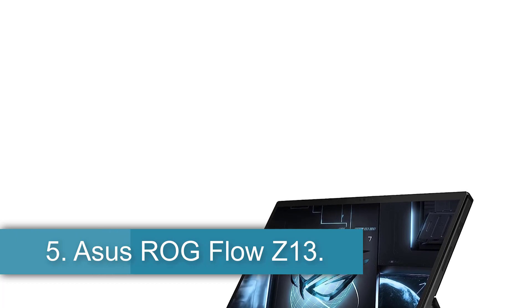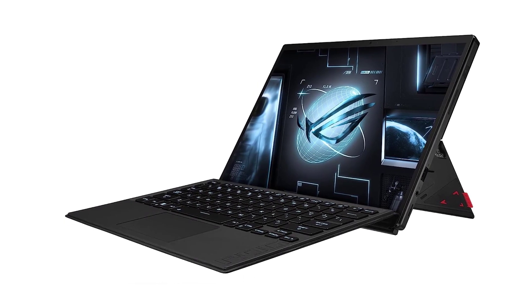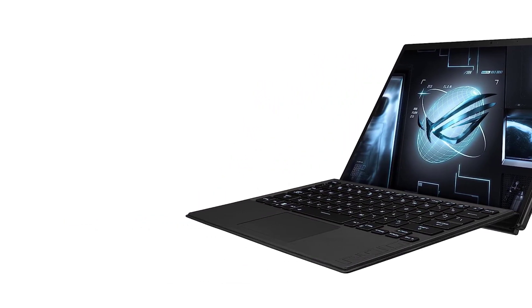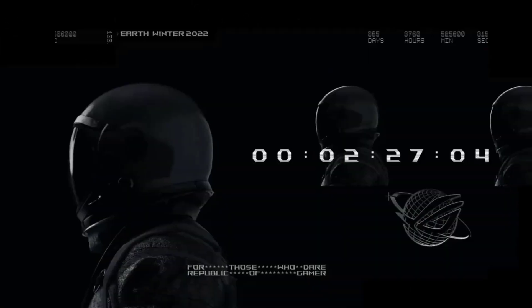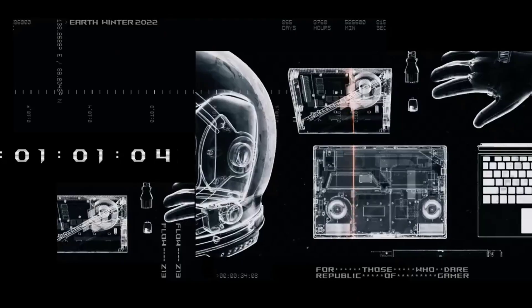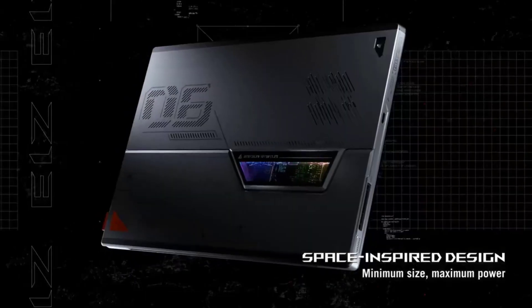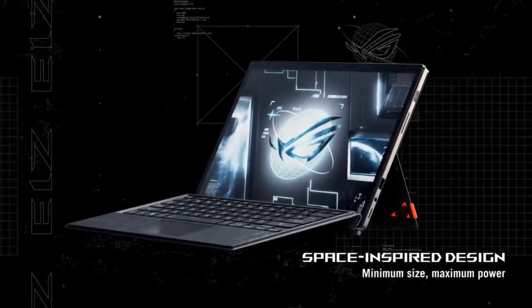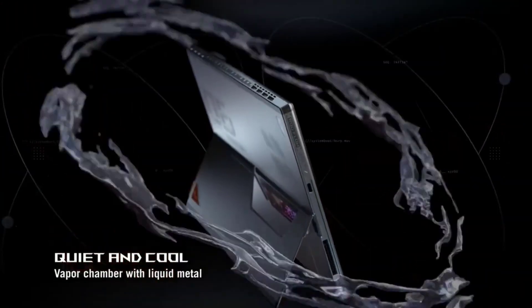Number 5, the Asus ROG Flow Z13 — Most Powerful Gaming Tablet. The Asus ROG Flow Z13 is a gaming laptop masquerading as a tablet. Its high-end specs include an Intel Core i9 processor, 16GB of RAM, and a 13.4-inch display. It also packs an NVIDIA GeForce RTX 3050Ti laptop GPU, which blows away the graphical capabilities of most tablets. Unsurprisingly, all that power pushes the price higher than that of similarly powerful laptops. This is for people who have deep pockets and want to take their games with them everywhere without sacrificing power. If you truly value portability, however, you should look at the other, more traditional tablets.